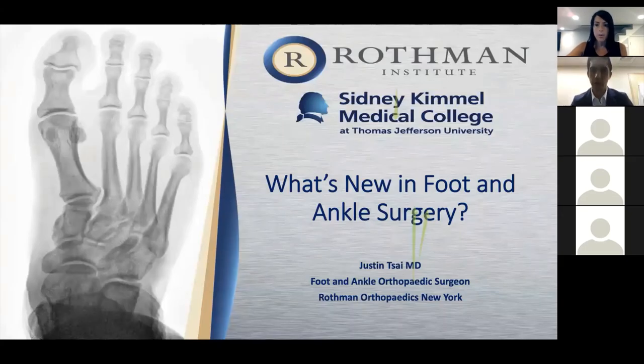Good evening everyone, thank you for joining us tonight. My name is Jennifer Lombardo from the community relations team at Rothman Orthopedics. I just wanted to thank everybody for joining us, and I hope everyone is staying safe and trying to get back to somewhat normal.